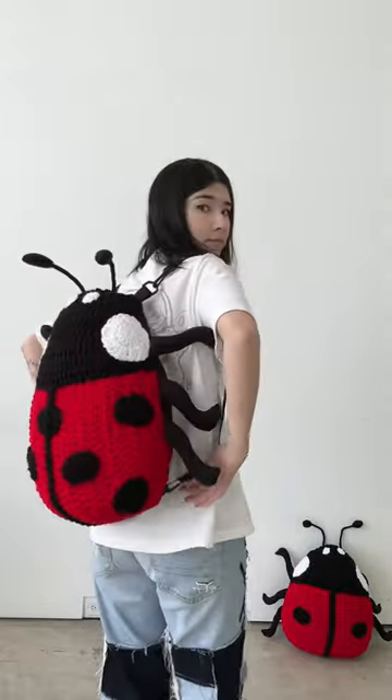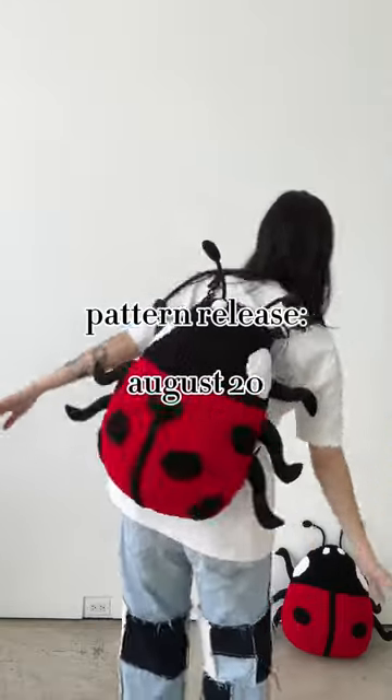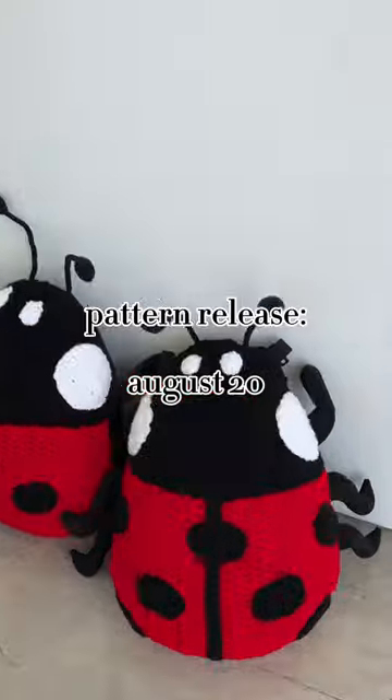The pattern will be out August 20th — remember, August 20th! The pattern will be available, and so will a YouTube video.